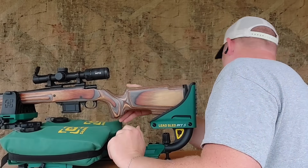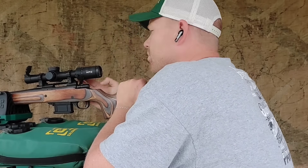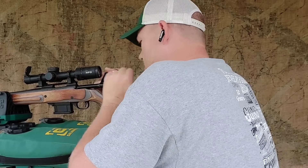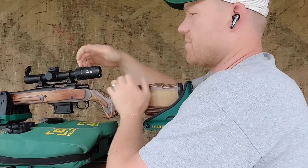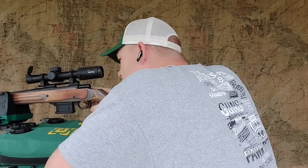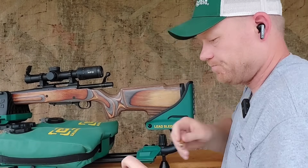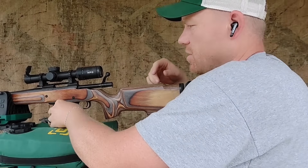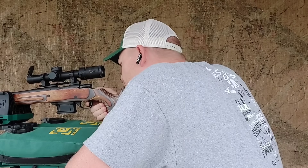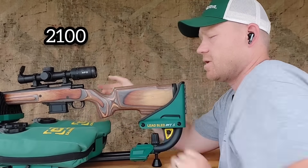Let's send a couple downrange with the Howa short barrel and see what speeds we get. I've got a 1.5-to-8 power scope on here — I'll probably just swap this scope over to the CVA later. I forgot to turn my chronograph on — I hate wasting ammo. Let's send two with the short barrel. First reading: 2041. Second: 2100.